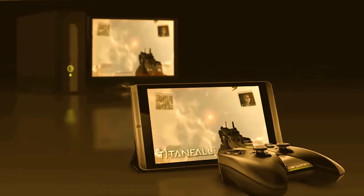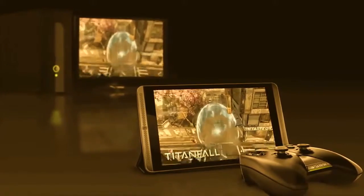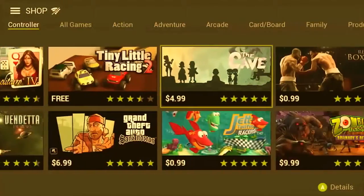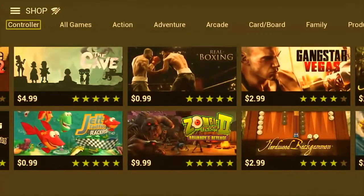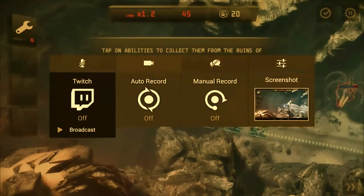This is the only tablet with NVIDIA GameStream technology. Paired with the SHIELD wireless controller, you'll be able to stream your favorite PC games like Titanfall over Wi-Fi or the optional 4G LTE from your GeForce GTX powered PC. You can also play hundreds of Android games optimized for controller support and stream your games to Twitch using NVIDIA ShadowPlay.